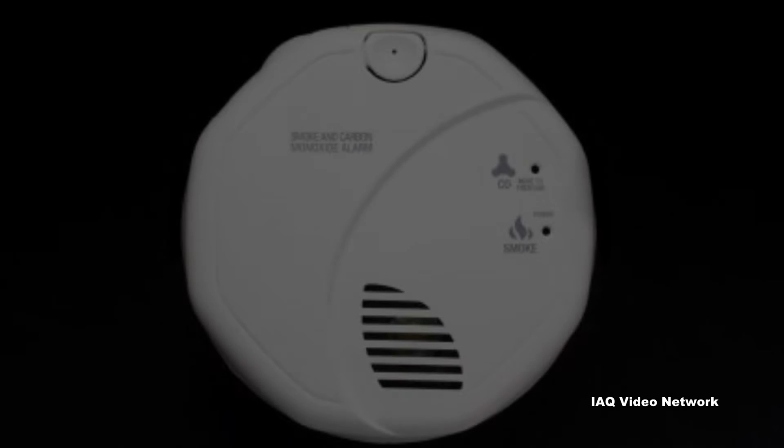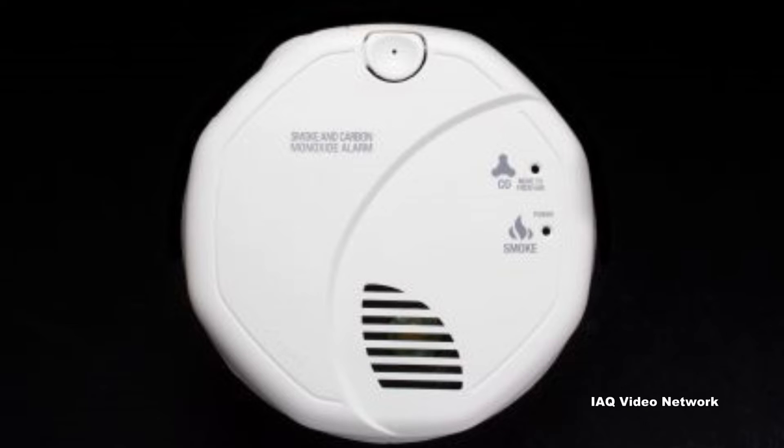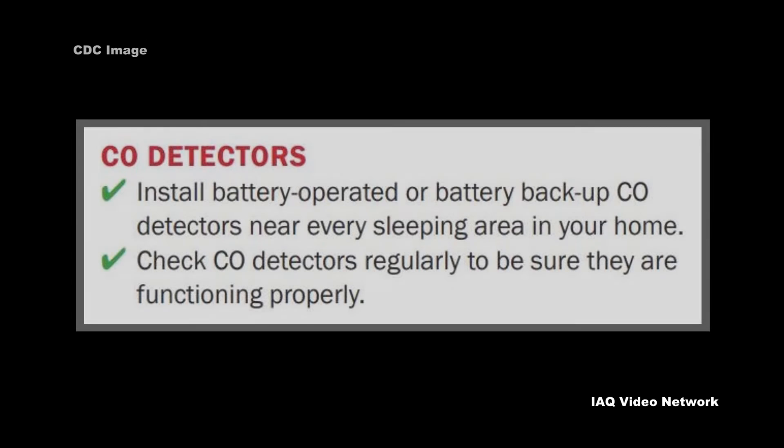CPSC also recommends installing battery-operated carbon monoxide alarms or carbon monoxide alarms with battery backup on each level and outside separate sleeping areas. These carbon monoxide alarms should be tested monthly to make sure they are working properly, and replace batteries if needed.